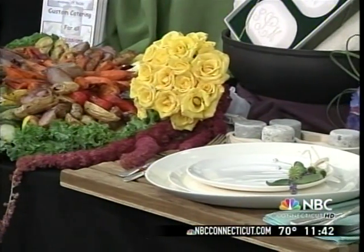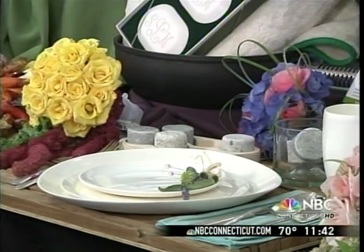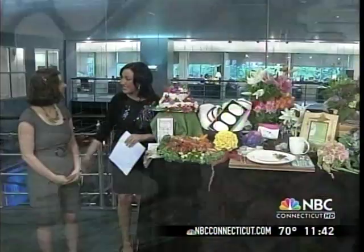June is wedding season and there's a way for brides to have an eco-friendly soiree without sacrificing style. Joining us now is the CEO of Green Bride Guide, Kate Harrison. Kate, thanks for joining me.